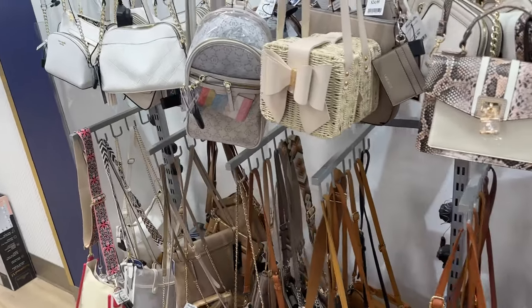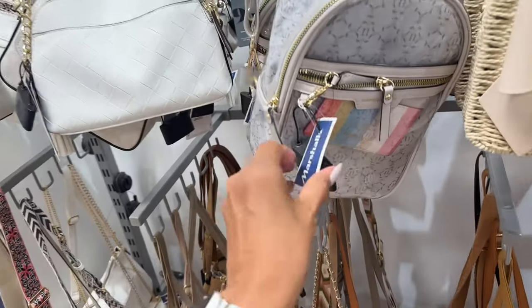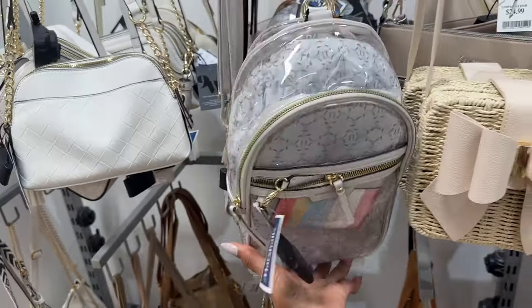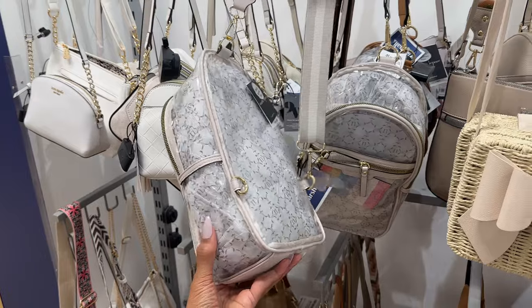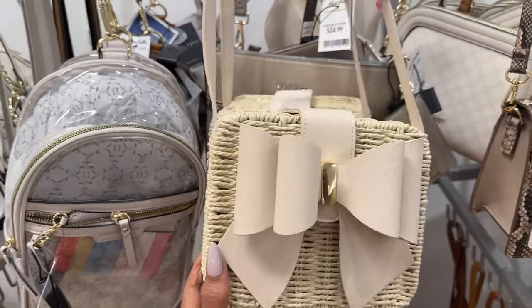Real cute. Over here is another Nine West — lovely crossbodies, $25. So that's it for today, beautiful people! Thank you for coming along, be safe, stay blessed. $20 — look at this, this is also $20.